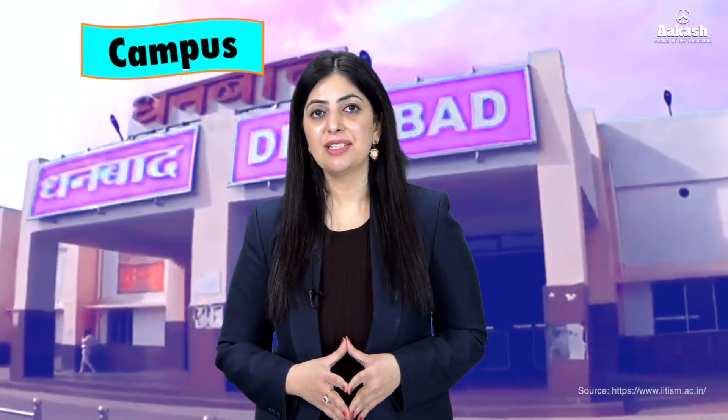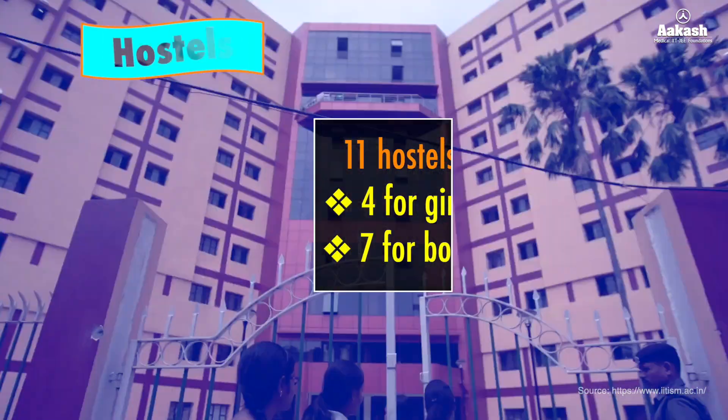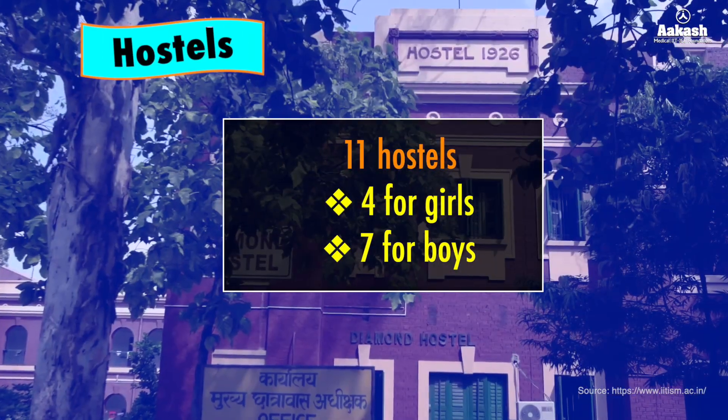The institute is situated three kilometers north of Dhanbad railway station on the Grand Chord of Eastern Railways. The IIT is spread over an area of 200 acres and is characterized by a mix of modern and colonial architecture.